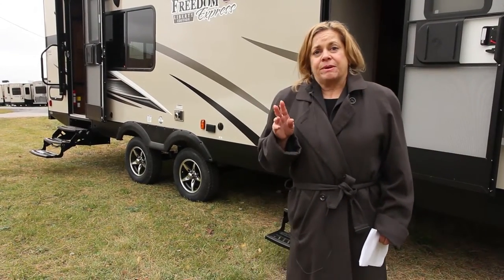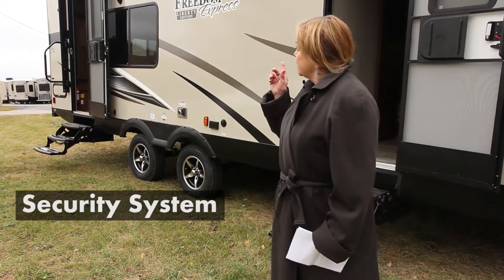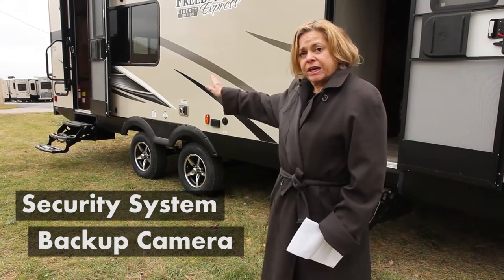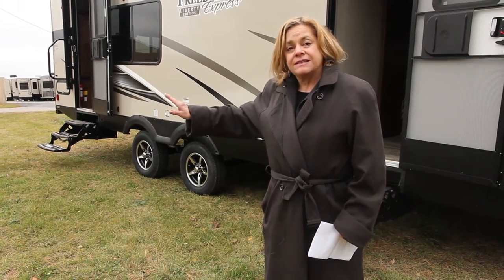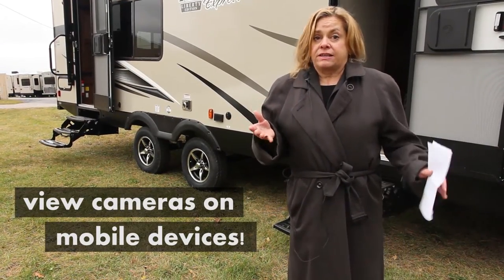The RVI system is really incredible. There are two things about it: first, the cameras can be used as both a security system over the door and as a backup camera at the back of the RV. Secondly, the cameras can be viewed from any mobile device that has Wi-Fi capabilities.